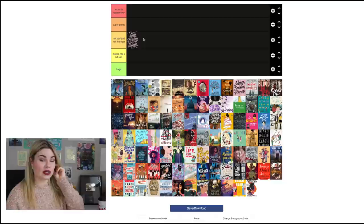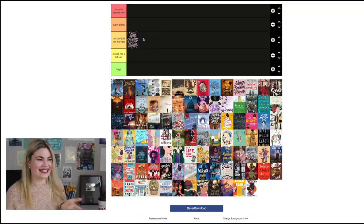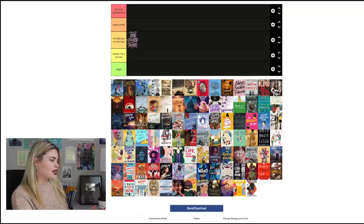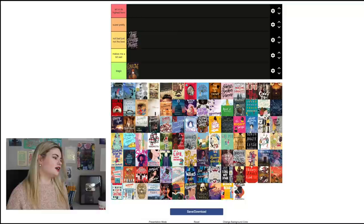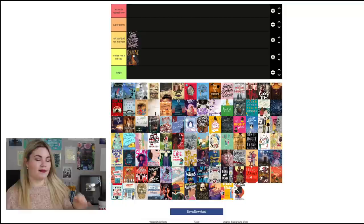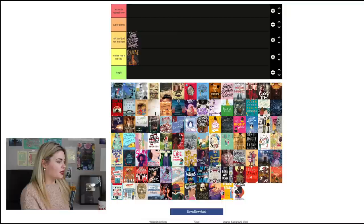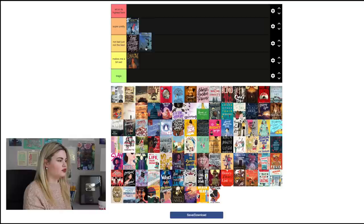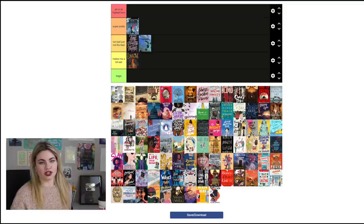I prefer a little bit more — you guys always disagree with my opinion on covers. I like when things are busy and pretty; I guess that's just my taste. Skipping ahead to the Neil Gaiman books: Coraline I'm going to put in 'Makes Me a Bit Sad' because the illustration style is not my favorite and it makes me think of what's in that book. The Graveyard Book graphic novel — I think the covers are actually really nice. I like Volume One more, so I'll put that in 'Super Pretty' and Volume Two in 'Not Bad Just Not the Best.'